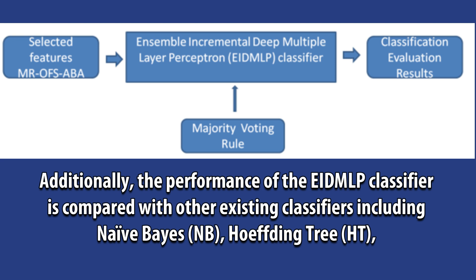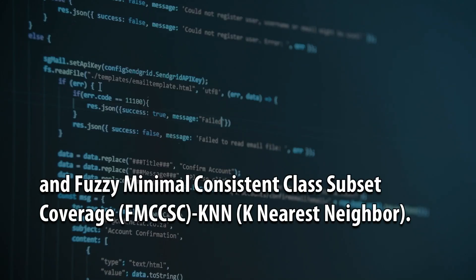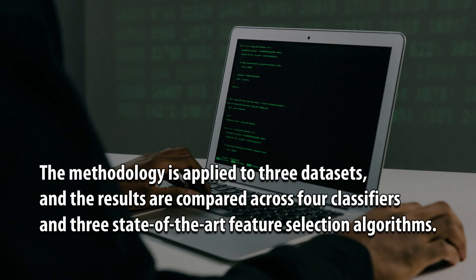Additionally, the performance of the EIDMLP classifier is compared with other existing classifiers including Naive Bayes (NB), Hoeffding Tree (HT), Fuzzy Minimal Consistent Class Subset Coverage (FMCCSC), and KNN. The methodology is applied to three datasets, and the results are compared across four classifiers and three state-of-the-art feature selection algorithms.